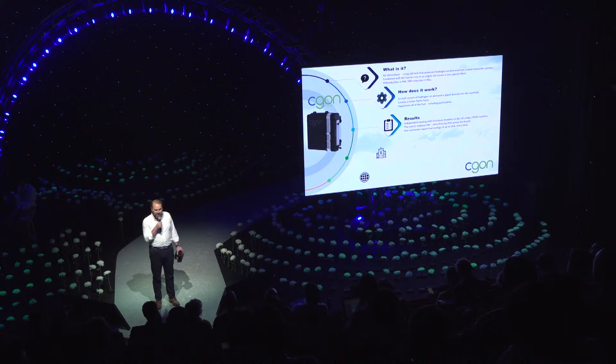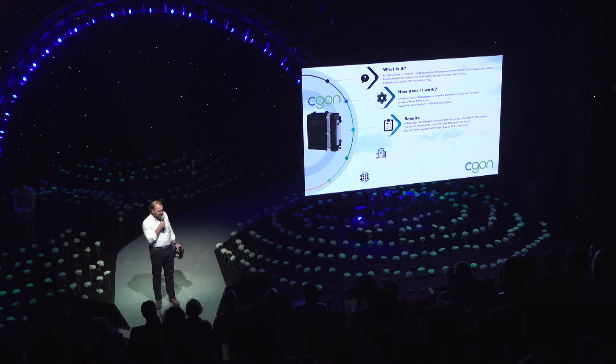We've had the product tested using a PEMS machine in the UK — for those who don't know what a PEMS machine is, that's a portable emissions measuring system — and we reduce particulate matter and ultrafines by 95%, so that's 10 microns down to 2.5 microns. We reduce NOx by 50% and effectively we get about 20% fuel saving.